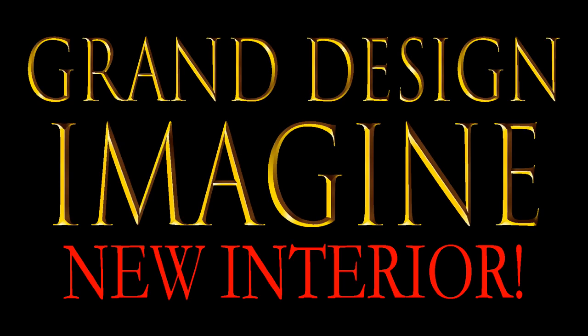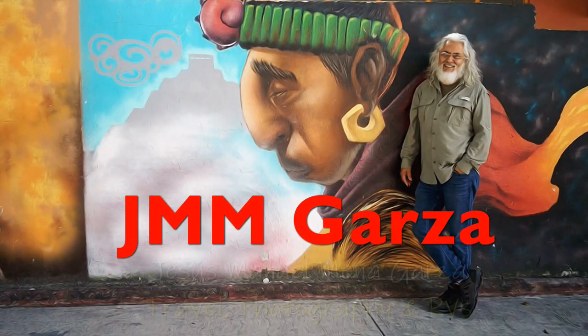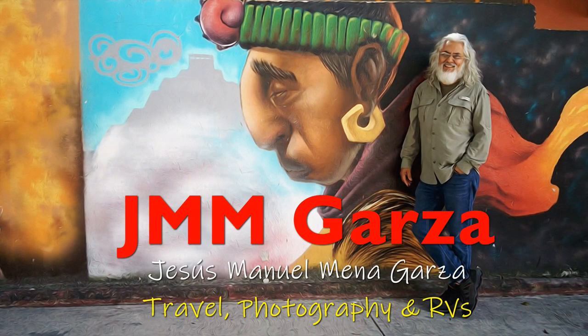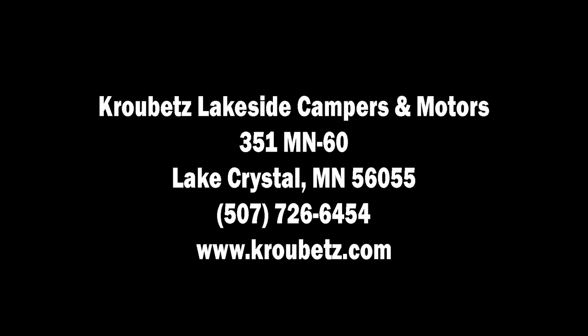Today we're checking out the new interior for the 2020 Grand Design Imagine XLS 22RBE — in fact, the new interior for many of the Imagine travel trailers and fifth wheels. My name is Jesus Manuel Menagarza; I do travel photography and RV reviews.